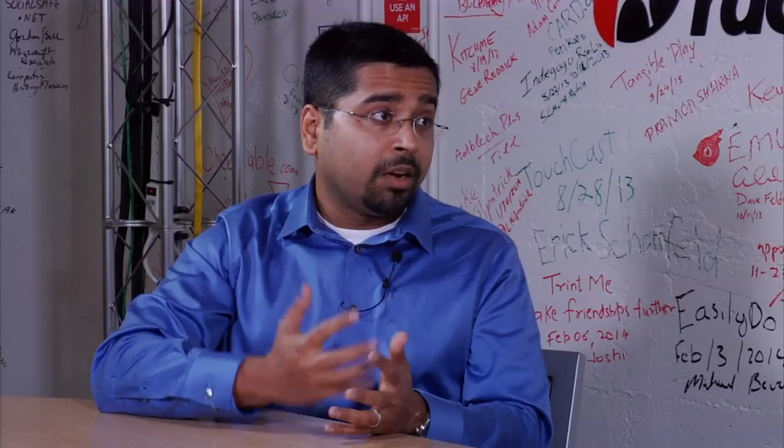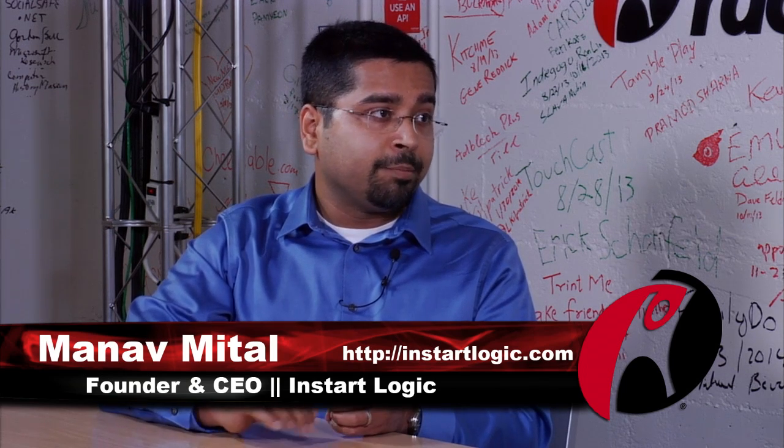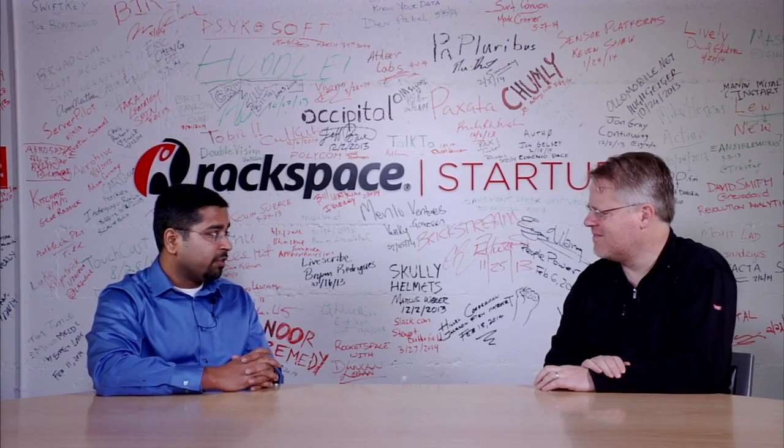So I'm Manav Mittal, founder and CEO of InstarLogic. I've been doing this for the last three and a half years now. Prior to this, I cut my teeth at a big data startup, an early Sequoia-backed big data startup called Astrodata, where I met my co-founders. Prior to that, I was part of the web search team at Yahoo. I'm a PhD dropout from the computer science department at UCLA and did my bachelor's from IIT Kanpur in India.